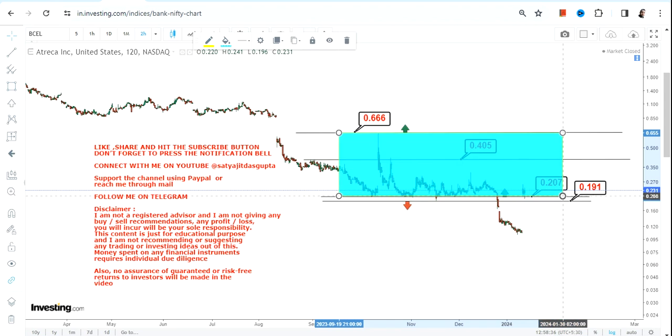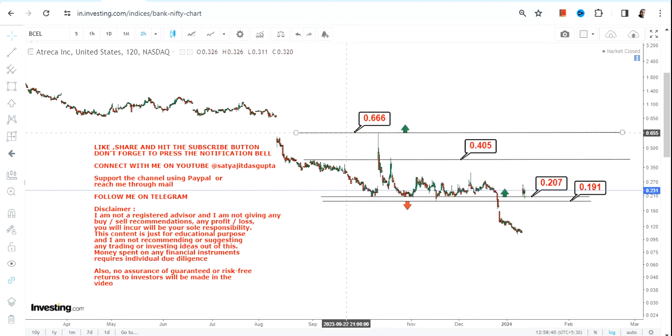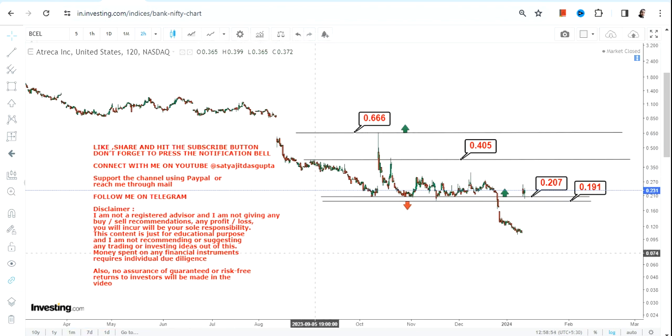For BCEL stock, if it continues to sustain above 0.20, this highlighted section becomes active. The levels and price moves you are going to see are trading price moves, which means you cannot expect them to hold and sustain — there is no guarantee. Please don't go below the support and the stop loss. Thanks for watching.